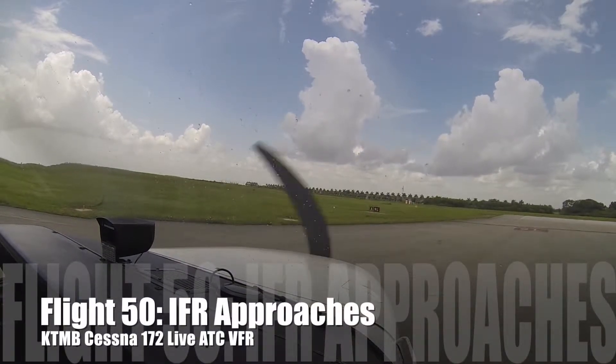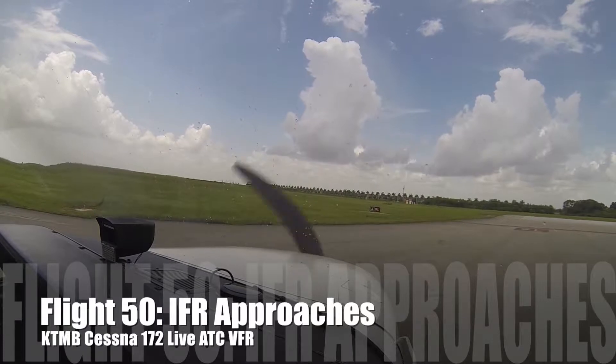Cessna 7 Whiskey Whiskey, Runway 9L, cleared for takeoff, fly straight out. Fly straight out, cleared for takeoff.